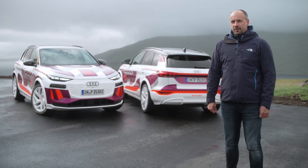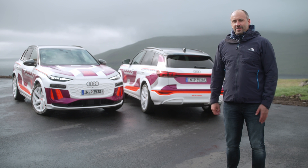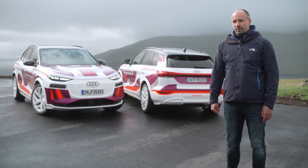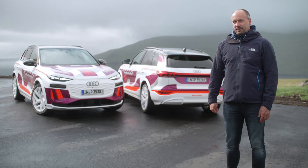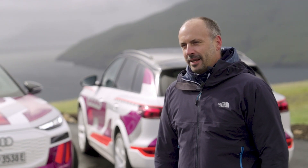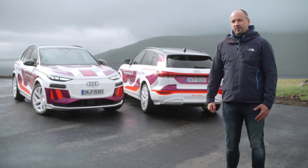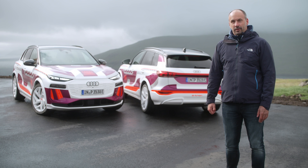The new Q6 e-tron features several highlights and innovations when it comes to lighting. Looking at the digital OLED, we are now able to show the next generation, enabling features of changing taillight signatures simply by using the same hardware. The daytime running light, which pushes the topic of digitalization, enables a pre-selection of light signatures the customer can use later on.